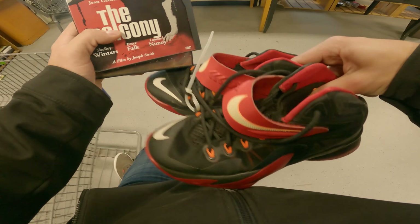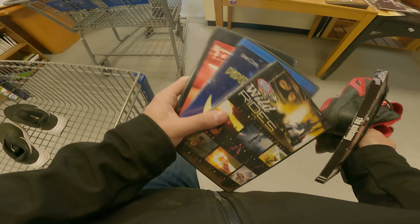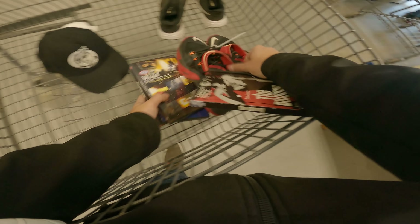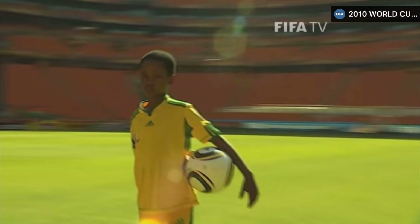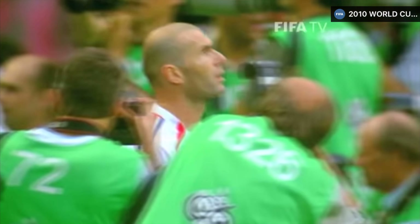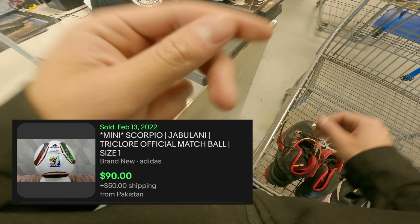The footage for this section got corrupted so I'm doing a quick voiceover. I picked up some DVDs — anywhere between $5 to $10 in profit each. The basketball shoes should net around $30 to $40 after fees. The hat is worth about $5 to $10. The Jabulani ball from the FIFA World Cup in South Africa is another $15 to $20 — size one, and if it were brand new it would be $100 plus shipping. I also picked up a pair of Nikes.